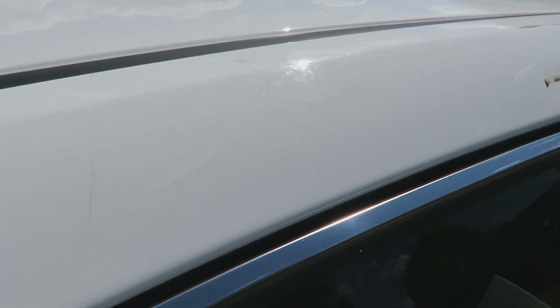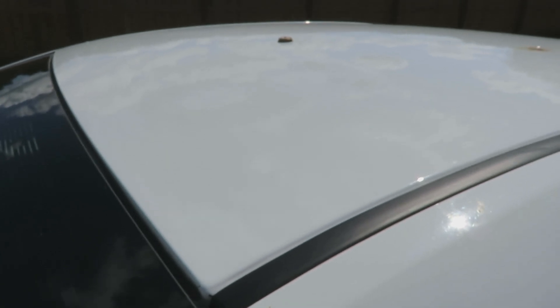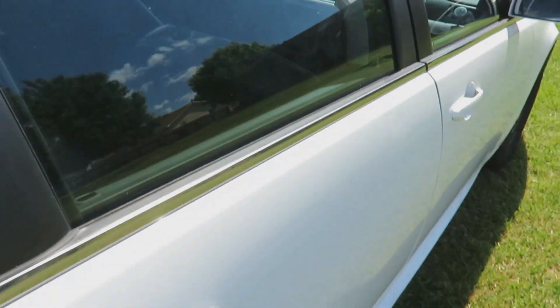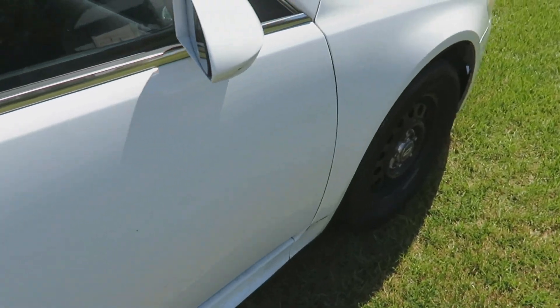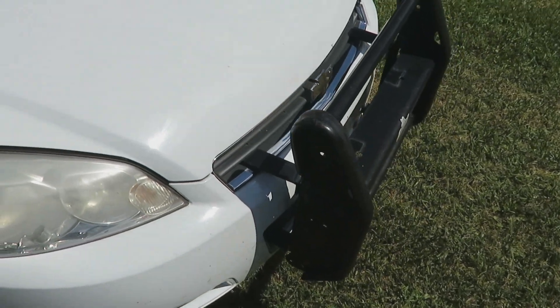Another fun thing — you can see where the light bar was mounted. You can see the Whelen imprint that kind of bled through, and they were nice enough to tape the hole on the roof. You might also be able to see this decal impression — the car was number 326. And there's a Go Rhino push bar on the front.